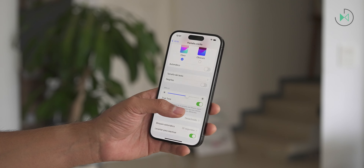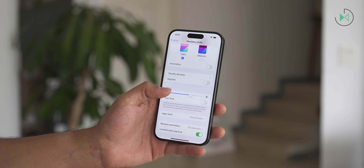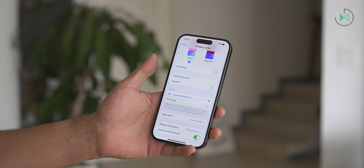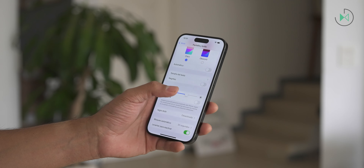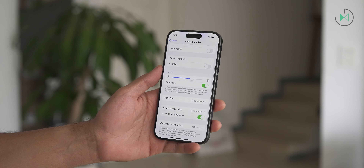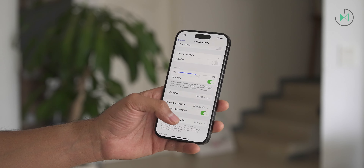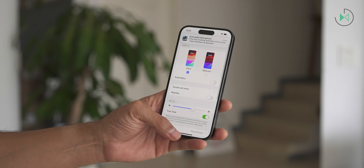There is no point that we can complain about this screen since it also has the True Tone function to adjust the white balance of the screen with the white of the environment and thus have a much more comfortable viewing. It also has the Night Shift mode for comfortable viewing at night, so it's a screen that by all accounts is very good.